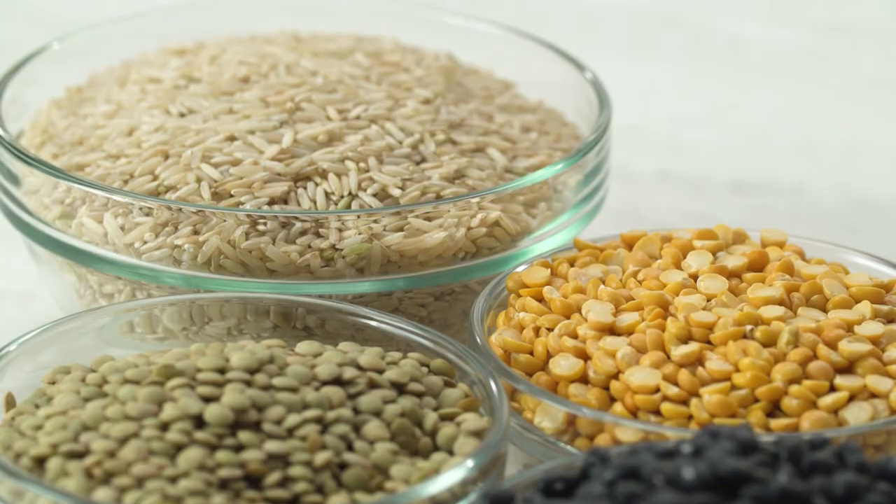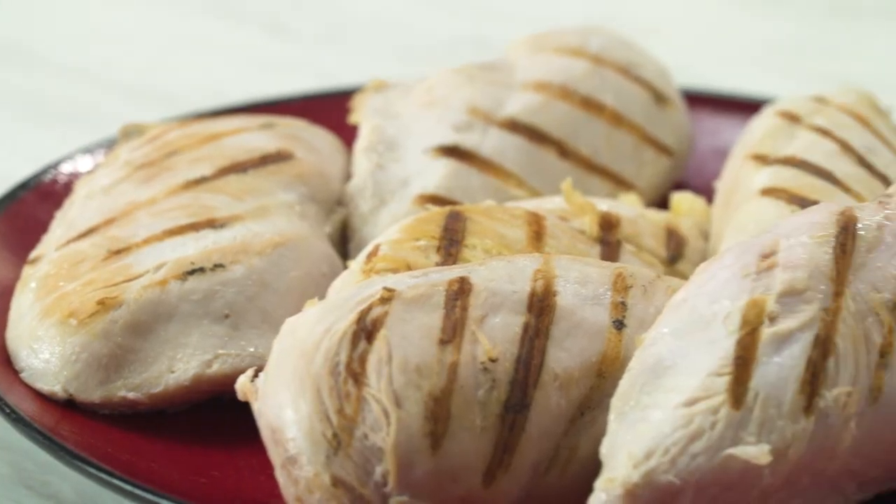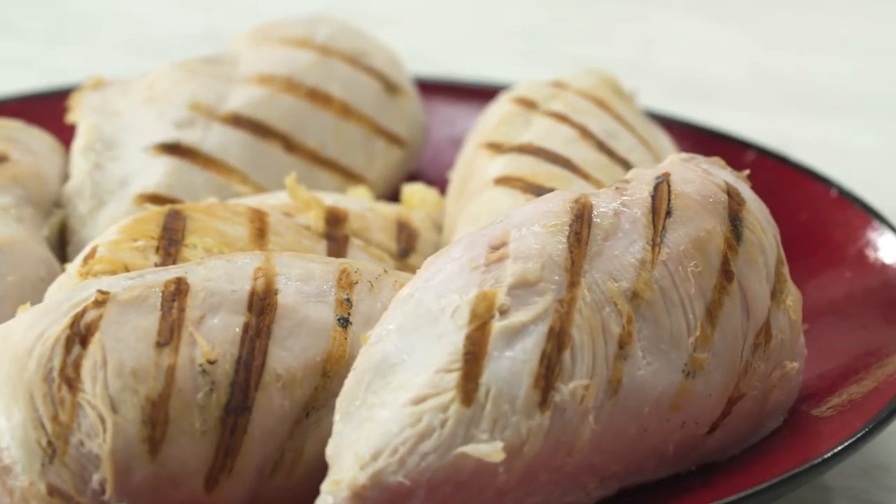Stock up on whole grains and dried beans, which are generally less expensive. When buying meat, try to purchase a large quantity that's on sale. Use it to prepare 2 or 3 meals, or you can freeze it.